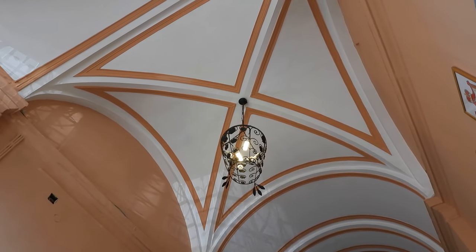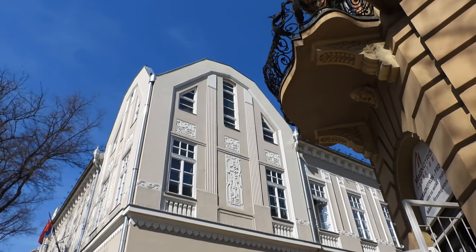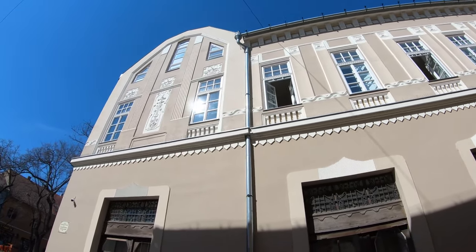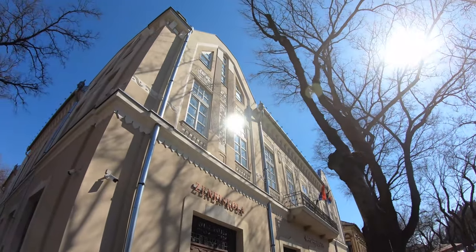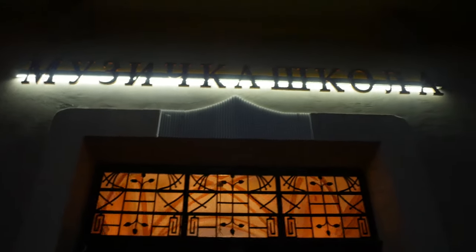The town bought Madjar's house for its own purposes and for two decades, up until 1891, it was the court building. Today, what was once Madjar's house accommodates the music school, the oldest institution of its kind in Serbia.